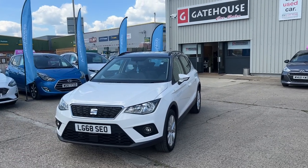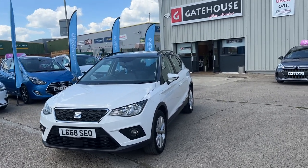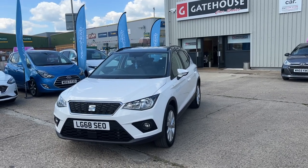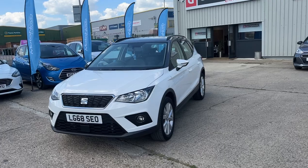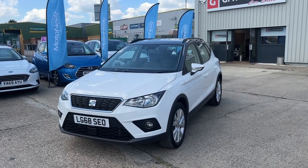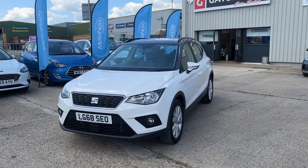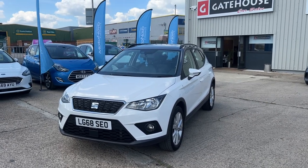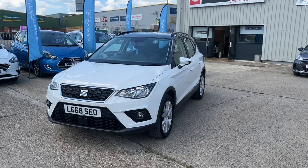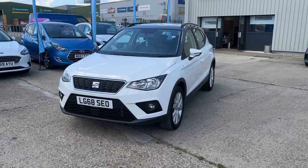Do pop down and see us. You've got myself Tony, my colleague Chris, and young Harry down here. We can arrange test drives, finance quotations, and we also take part exchange. Our website is www.gatehousecarsales.co.uk and the number to contact us on is 01296 431 646. You'll find us at number 5 Gatehouseway, Ellsbury. We look forward to seeing you soon.